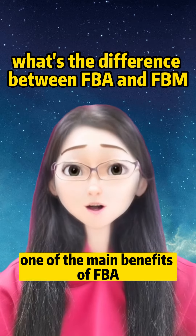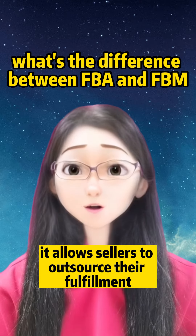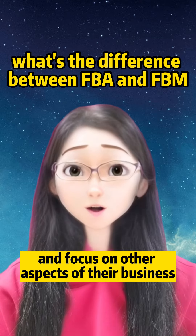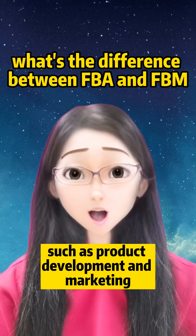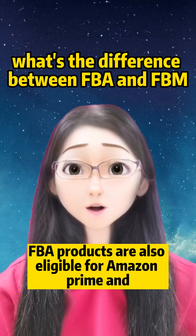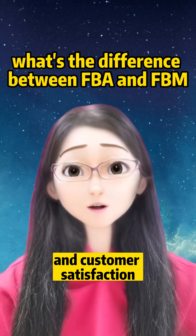One of the main benefits of FBA is that it allows sellers to outsource their fulfillment and focus on other aspects of their business, such as product development and marketing. FBA products are also eligible for Amazon Prime and free shipping, which can help increase sales and customer satisfaction.